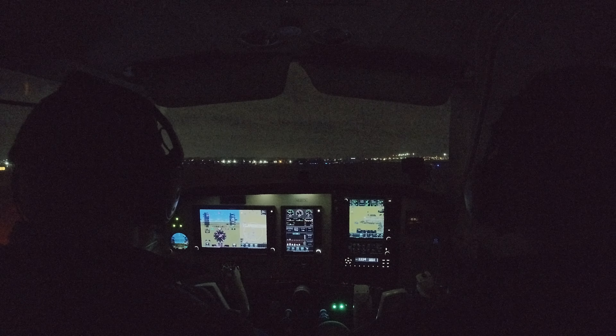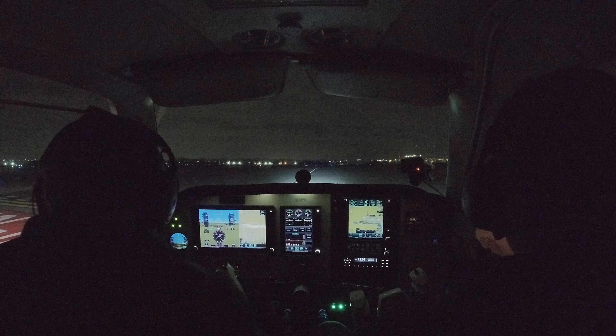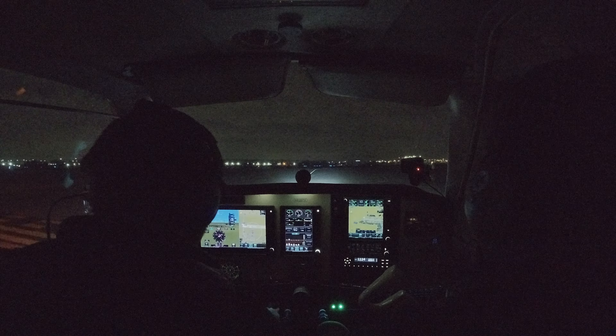N67X, Wichita Tower, fly runway heading, runway 19L, Alpha 2, cleared for takeoff. Fly runway heading, cleared for takeoff, 19L, 667X. Strobes coming on, landing light coming on. Trim set, no flaps.